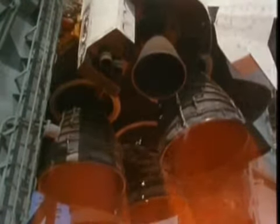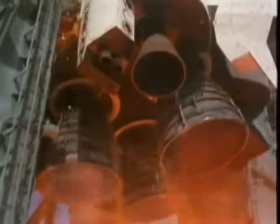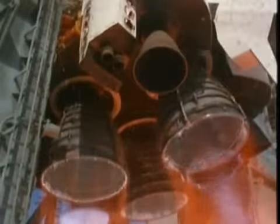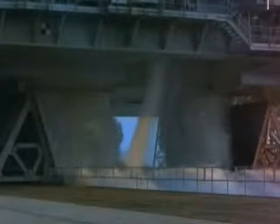The main engines create acoustic shock waves so powerful, their vibration would be enough to shake the shuttle apart before it ever got off the pad. To dampen these waves at the exact moment the engines reach full thrust, 300,000 gallons of water are released into a trench below the shuttle.